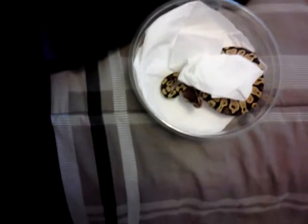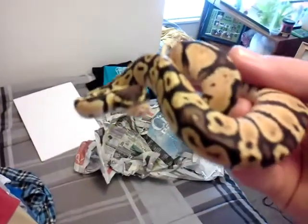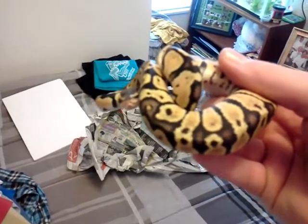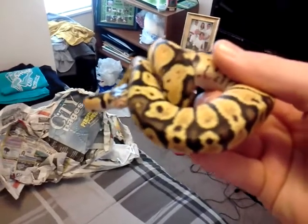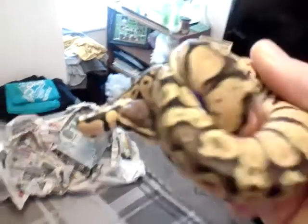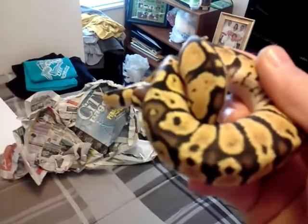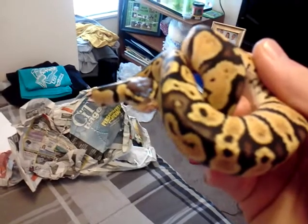Oh, hell yeah. He's nice and warm. Oh, look at that guy. He's gorgeous. It's from my phone, so I don't really have an actual camera yet. Look at this — it's a pastel male, 81 grams. Oh, that's awesome.